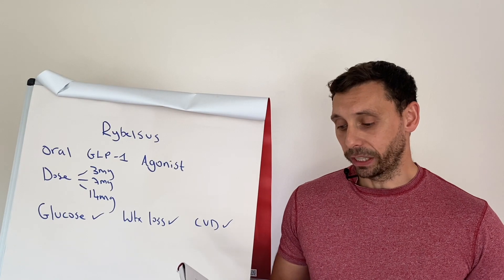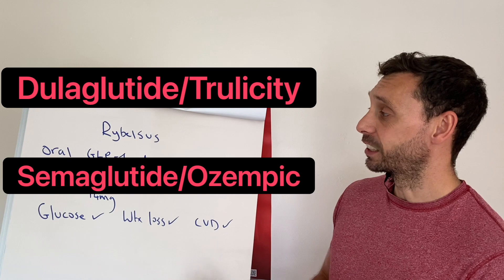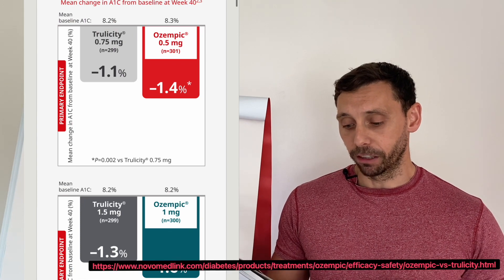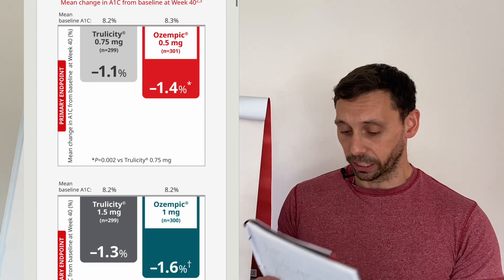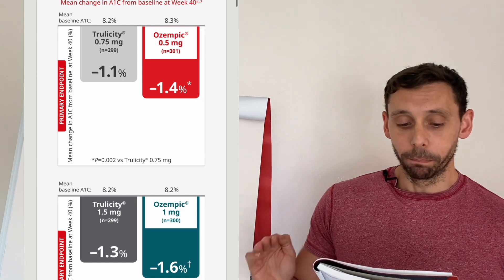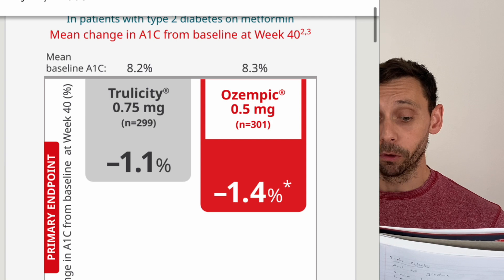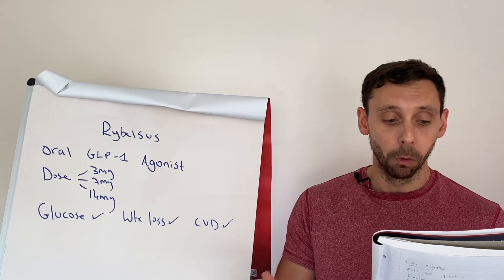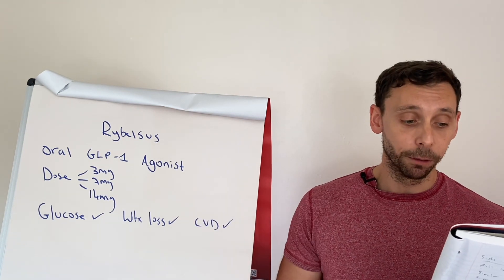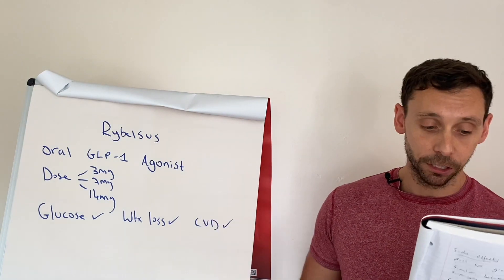Now let's compare to a couple more of the big dogs. We have dulaglutide — a different type of GLP-1 produced by a different company — and injectable semaglutide. Dulaglutide at 0.75 and 1.5 milligrams gives an HbA1c drop of 1.1 to 1.3%, depending on the dose. Injectable semaglutide at 1 milligram gives the biggest HbA1c drop at 1.6%, closely followed by the 0.5 milligram dose. Rybelsus at 14 milligrams reduced HbA1c by 1.3% — so the daily pill outperforms dulaglutide, but it's not as good as the injectable version of this medication.